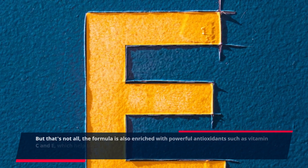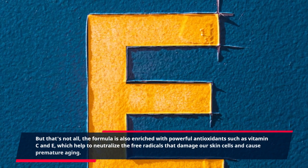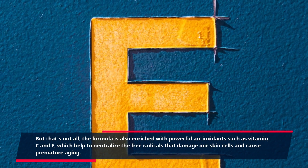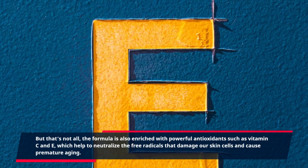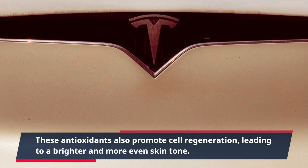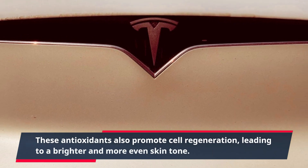The formula is also enriched with powerful antioxidants such as vitamin C and E, which help to neutralize the free radicals that damage our skin cells and cause premature aging. These antioxidants also promote cell regeneration, leading to a brighter and more even skin tone.